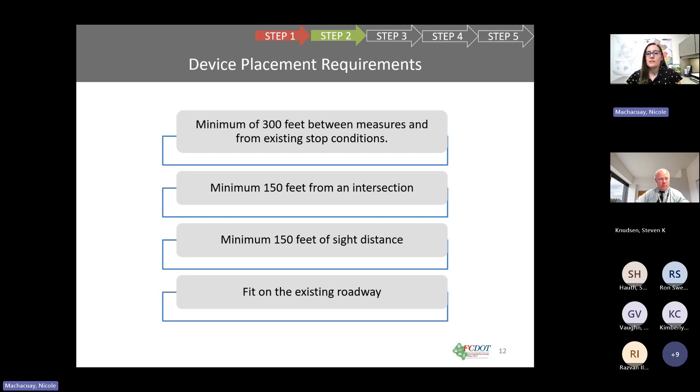Device placement requirements include a minimum of 300 feet between measures and existing stopping conditions, a minimum of 150 feet from any intersection, and a minimum of 150 feet of continuous sight distance with any device. It also needs to fit on the existing roadway, so we have to account for driveways, manholes, utilities, and the grade of the road.